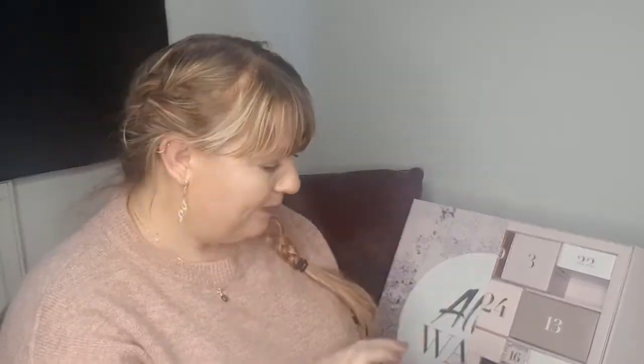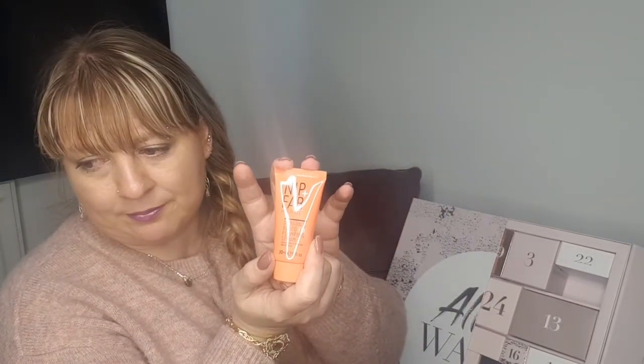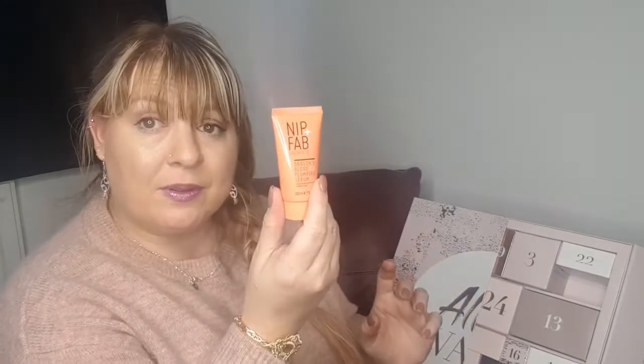I love that they're little boxes and you can just put them back where you got them. In number two we have a Nip and Fab Hydrate Dragon's Blood Fix Plumping Serum. I've had a couple of Nip and Fab products in my Glossybox or Birchbox subscriptions. It's a nice 30ml sample size, which is very cool.